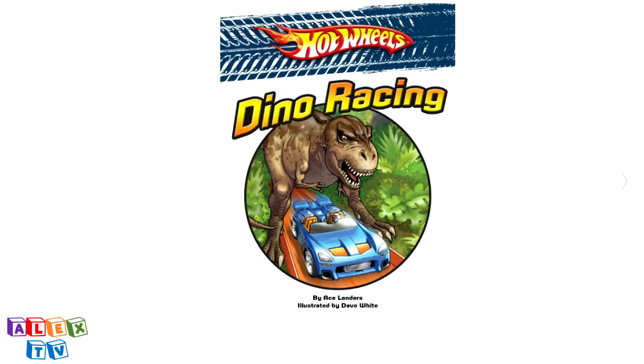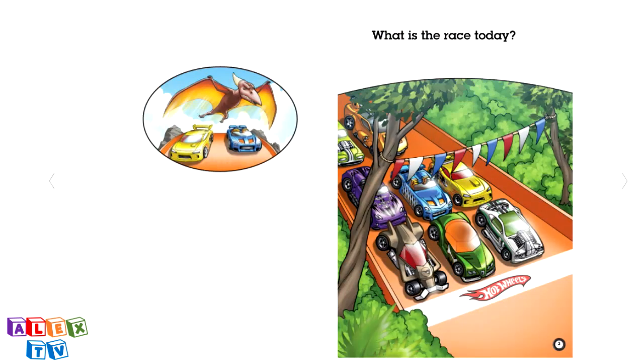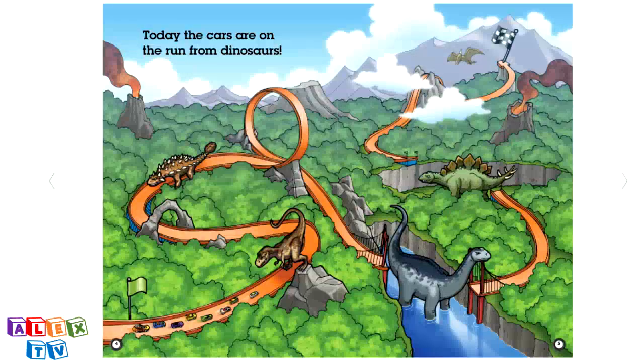Hot Wheels Dino Racing by Ace Landers, illustrated by Dave White. What is the race today? Today, the cars are on the run from dinosaurs.